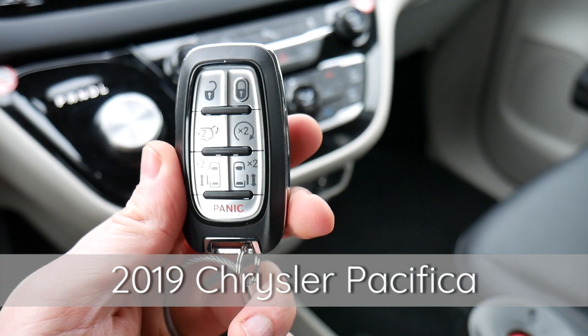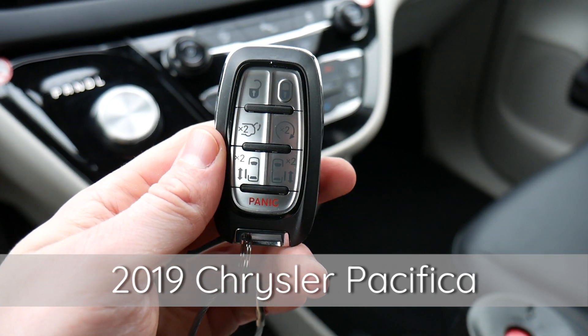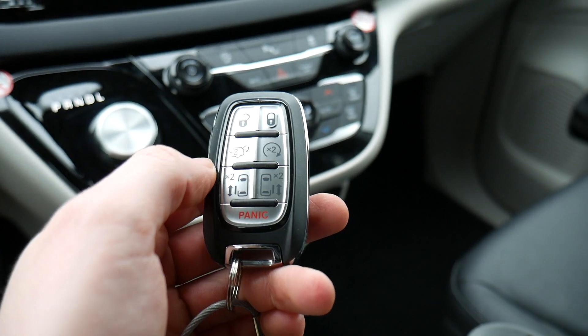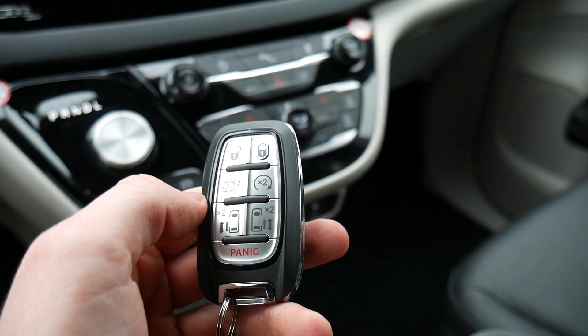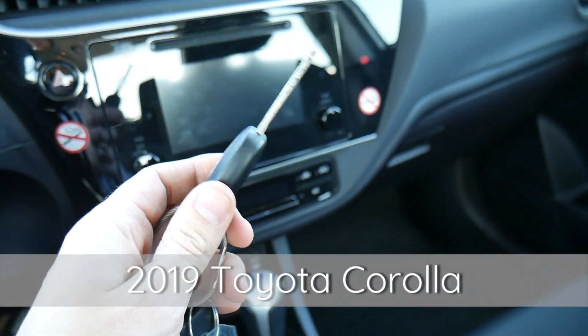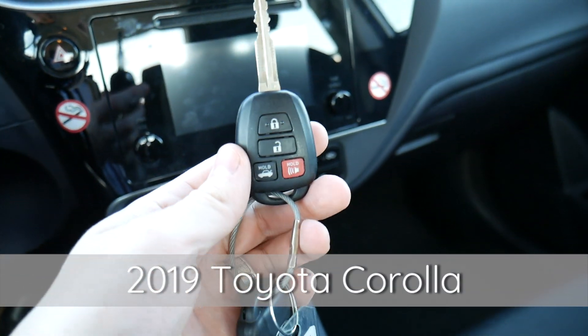The first key is from the 2019 Chrysler Pacifica. This is a minivan key, which is why there are so many buttons on it. It's kind of a rectangular shape and it has some really nice weight to it, which I tend to like a lot.